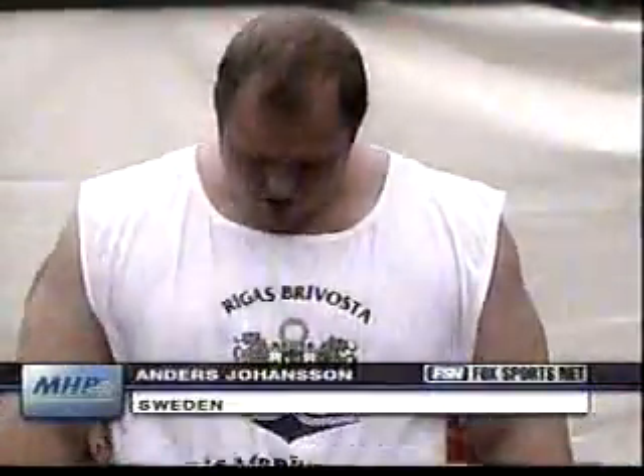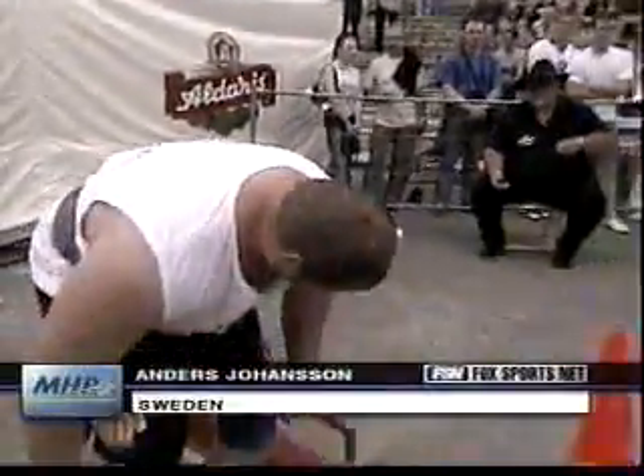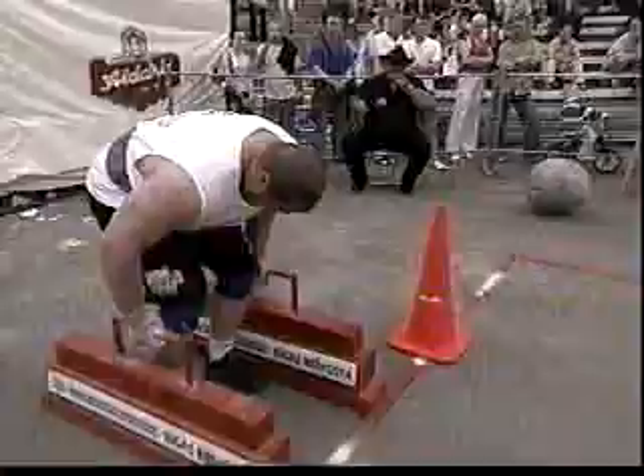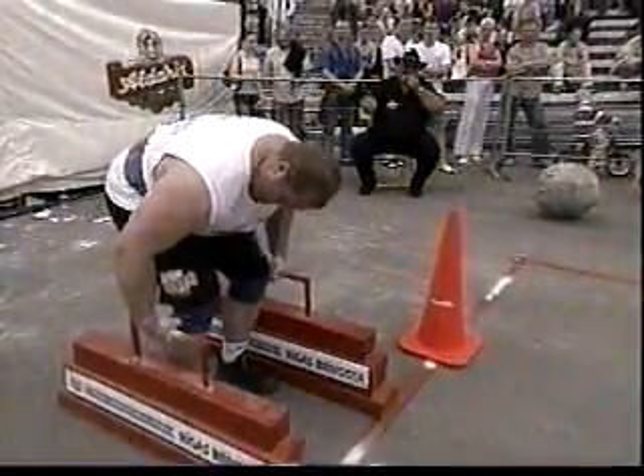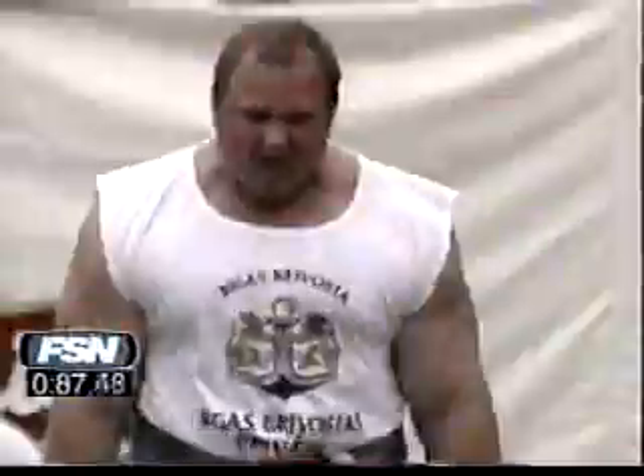Anders Johansson here from Sweden lining up at the Farmer's Walk. Another guy with a very good grip here, Anders Johansson. This is one of his specialties, the Farmer's Walk.